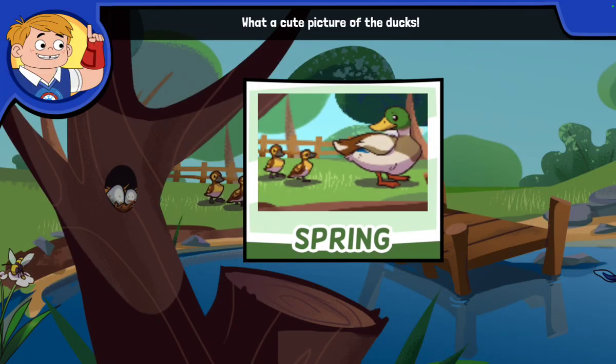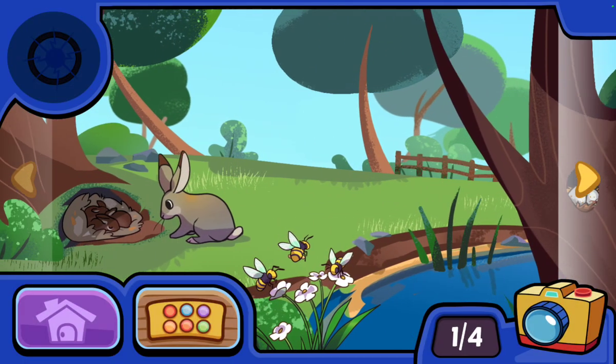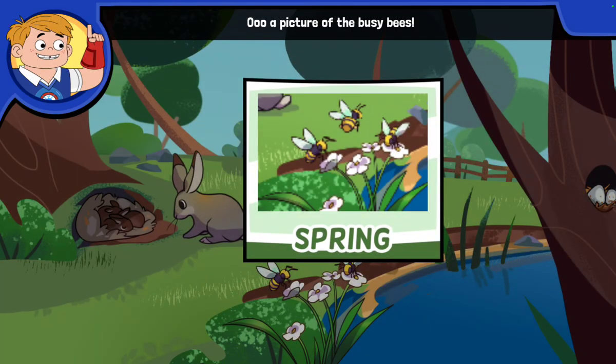What a cute picture of the ducks! Baby ducks have soft feathers. They are so cute! A picture of the busy bees! Look how they buzz around!